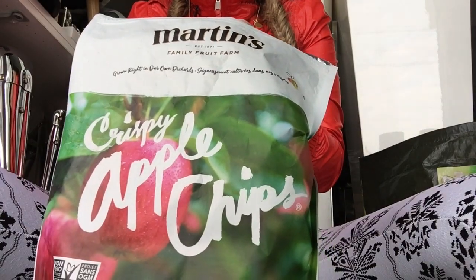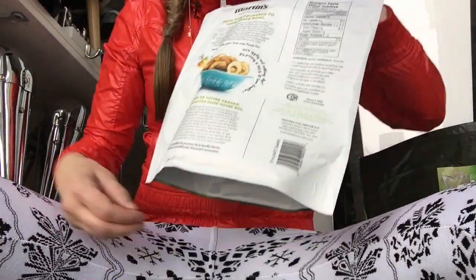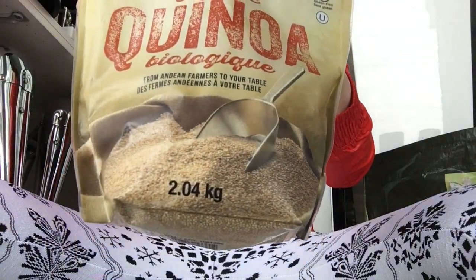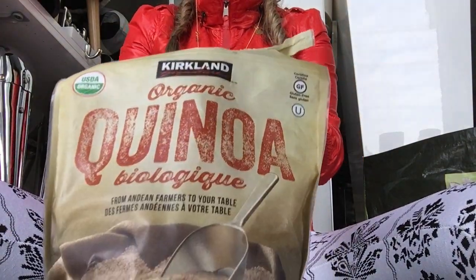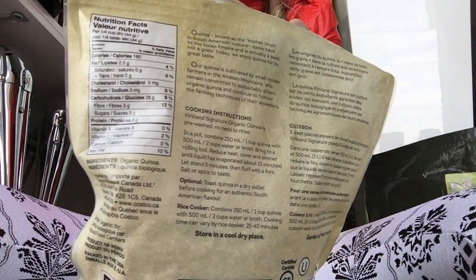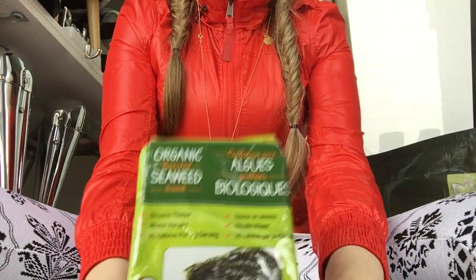Everything I'm showing you is from Costco — amazing. They suck the air out so it makes a perfect snack. This one is quinoa, which is organic as well. If you don't eat meat it has protein inside, so for me it's perfect — I love this for lunch or supper.